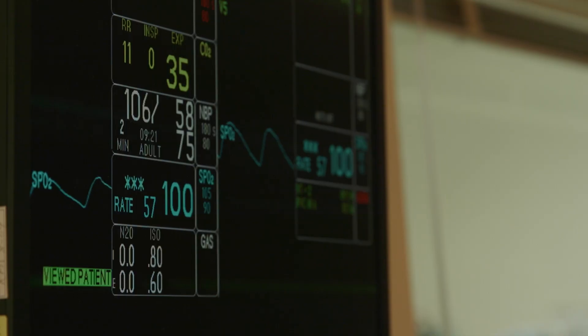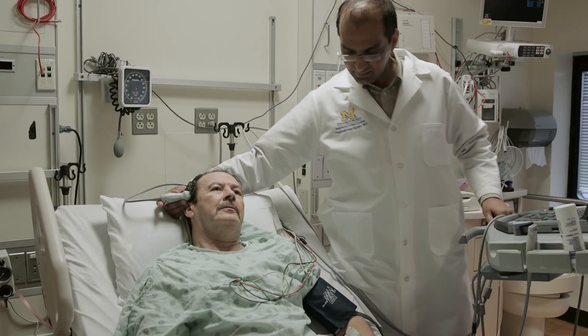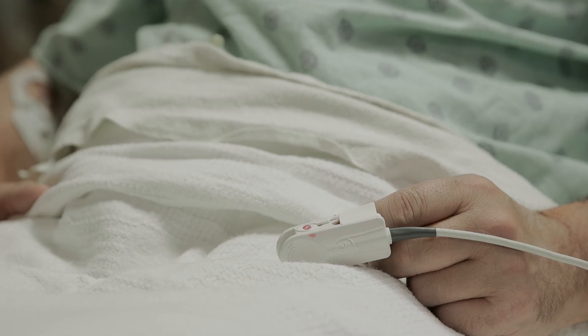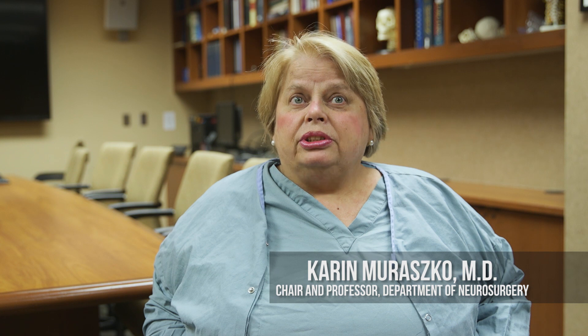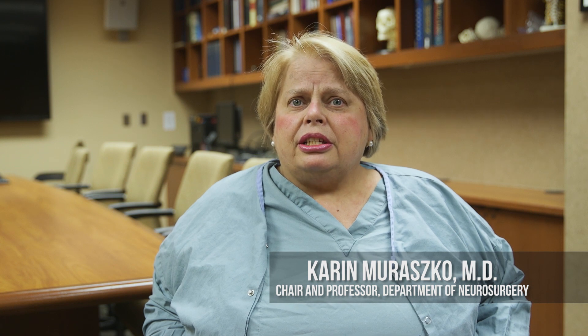Just a little under a million people a year within the United States will in some way or some form be touched by a stroke. Many of those patients will be left with permanent disability, and almost 200,000 of them will die every year in the United States from having a stroke.